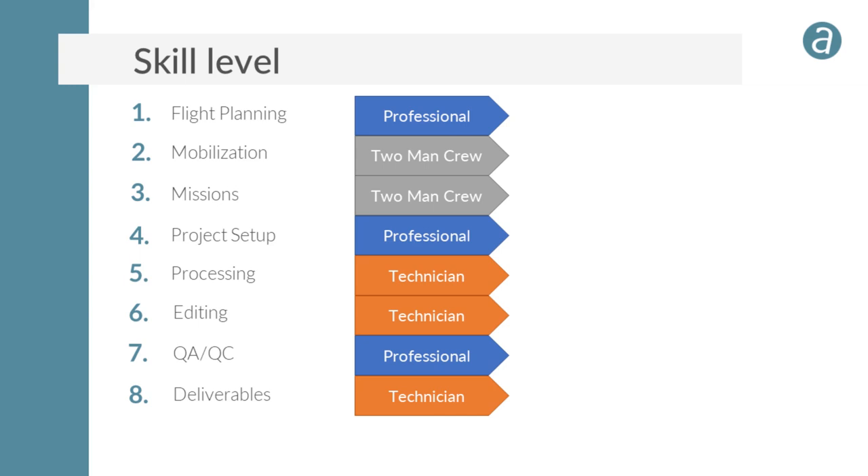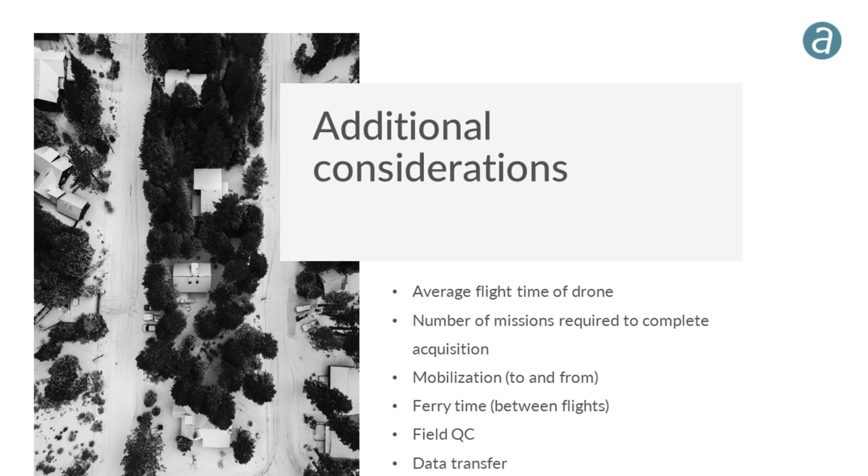An important point is that each individual's pay rate and overhead rate will differ. Some additional considerations: the average flight time of your drone affects coverage. A Phantom 4 gets significantly less coverage per mission than, say, a Wingtra drone, which limits how many missions you can complete within available daylight hours.